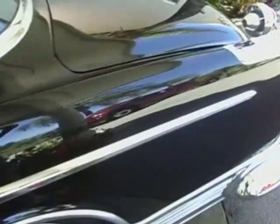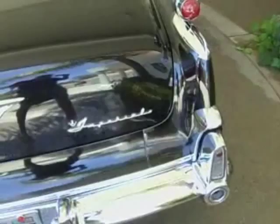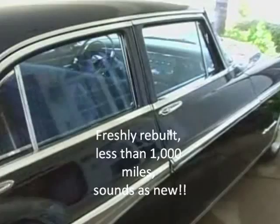After the car was two years old, the 331 Hemi was replaced with a 392 Hemi by the factory under factory warranty. And that's the engine that's still in the car today. It has all been rebuilt and it runs absolutely beautifully.